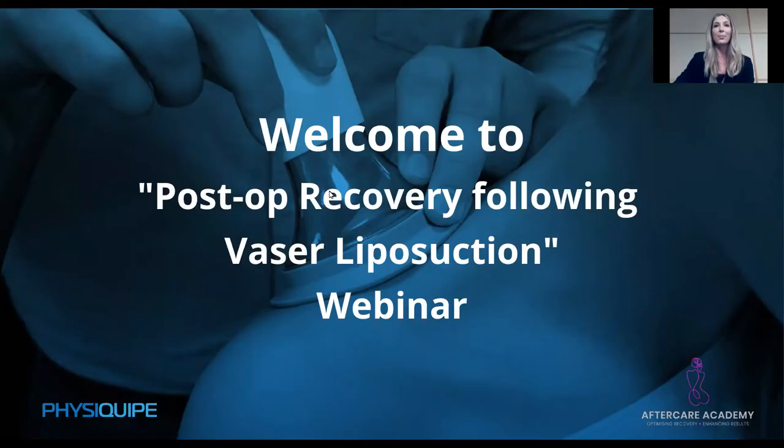Welcome to this webinar on post-op recovery following vaser liposuction. I'm Katie, the training and education manager at PhysiQuip. We are a medical technology distributor based in the UK specialising in rehabilitation technologies including diagnostic ultrasound, focused shockwave, and LymphoTouch. We're delighted to be joined by post-op specialist and creator of the Aftercare Academy training programme, Petra Irving.